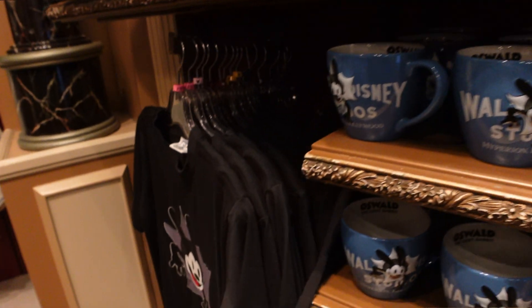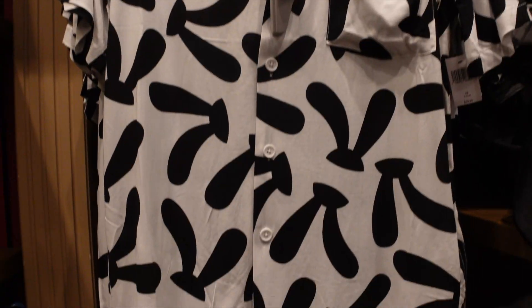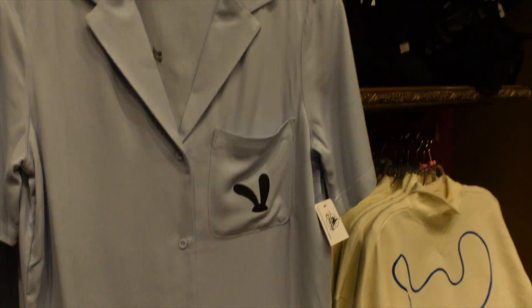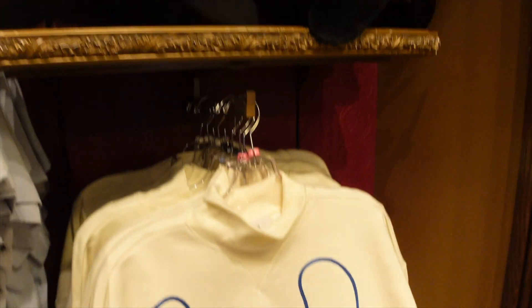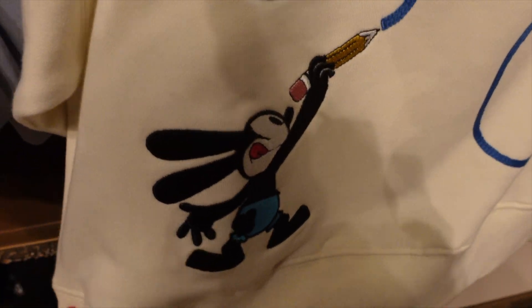I haven't been to California Adventure yet — I wonder if they brought Oswald back as a character in his regular attire, because they did get rid of him a few years ago. He's super popular and I've seen a few people wearing his merch. I hope they brought him back meeting guests. I know he was back for Lunar New Year, but I hope they brought him back in this little attire for the whole year.